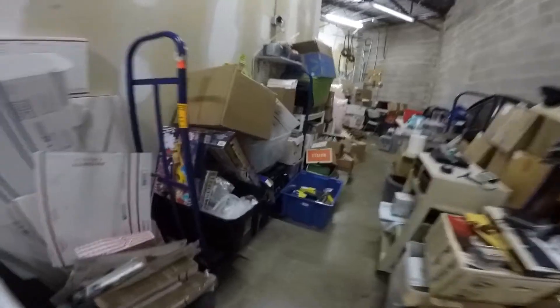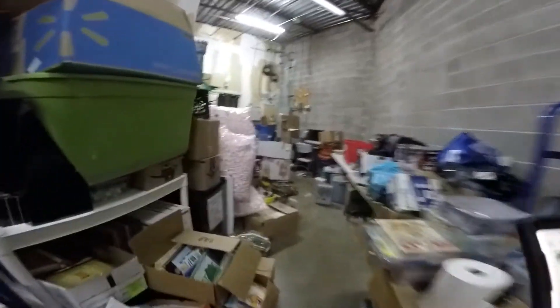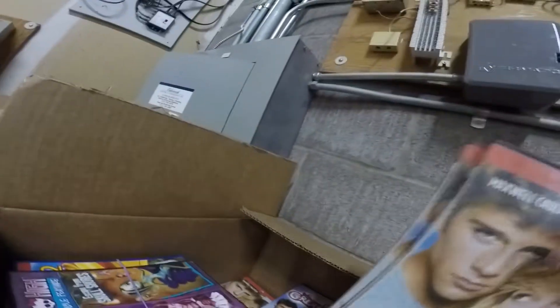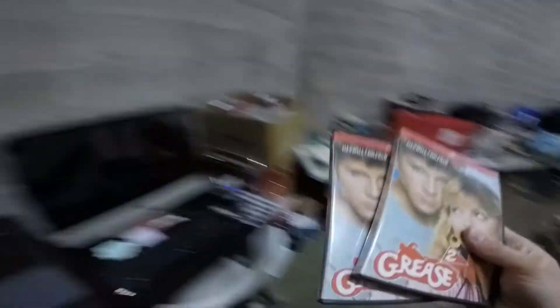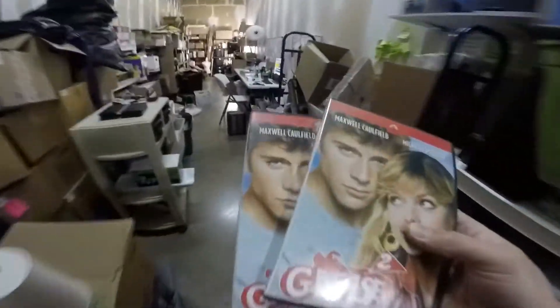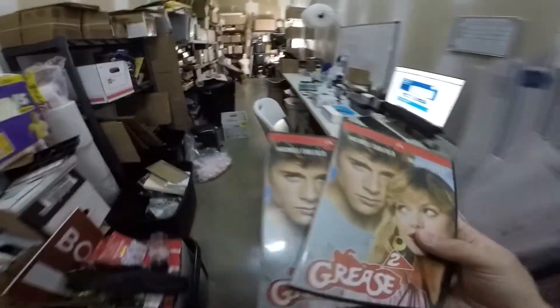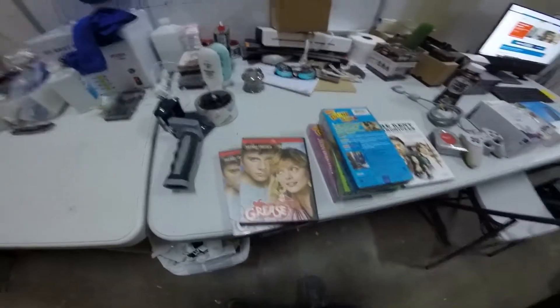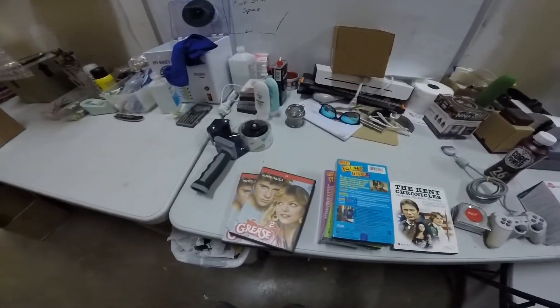We had two Grease 2 DVDs sell, both for $5.50 each. Those cost $2.80 to ship media mail — we slide them in a little bubble mailer and send them on their way. They're quick and easy, and super fast to list.